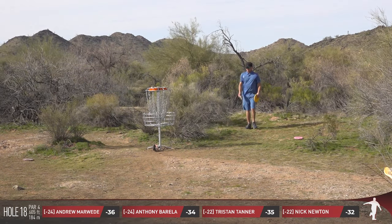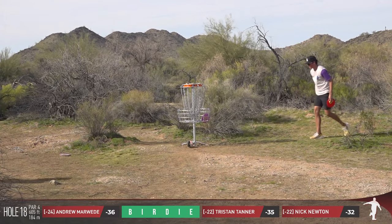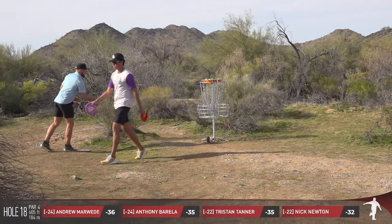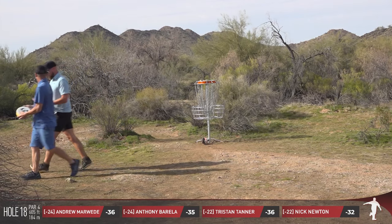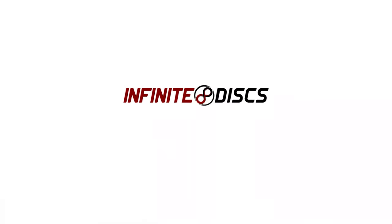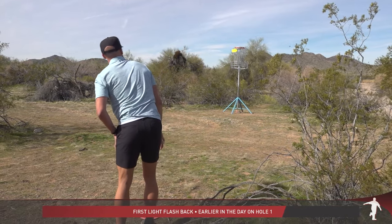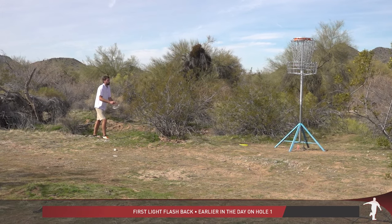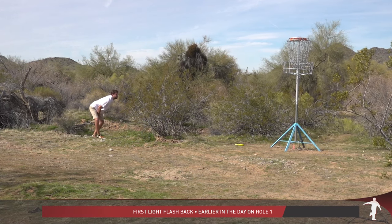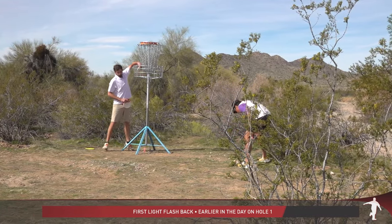Nick will finish with a ten-under on the day. AB — not happy because birdie isn't going to do it for him — and that means we're going to have a playoff between Tristan Tanner and Andrew Marweed for first place here at the Maricopa Open. We'll take a quick breather and look back at what happened on hole one. Tristan missed, and Marweed and the rest of the card besides Tristan all went on to birdie — a little refresher from a few hours ago. They go to hole one — that's where sudden death will start.